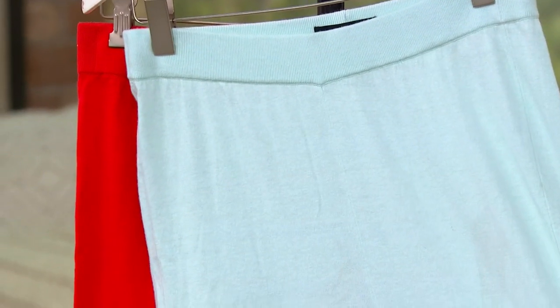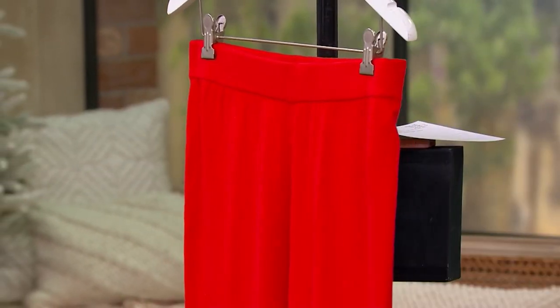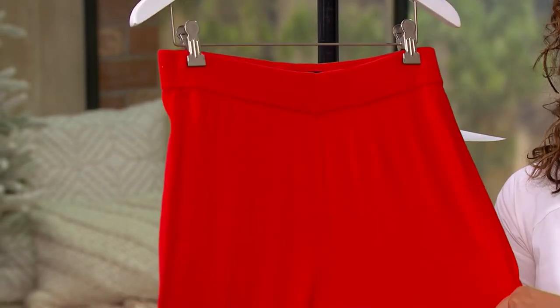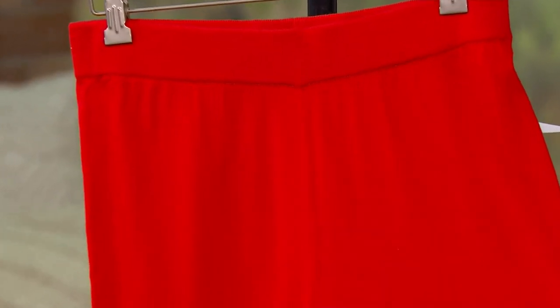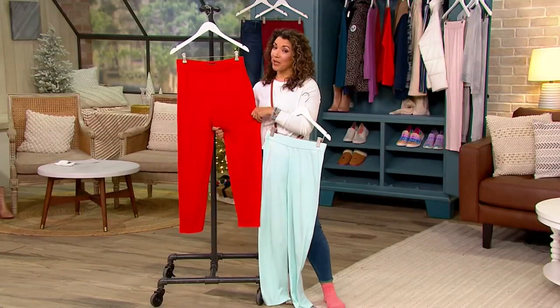So gorgeous colors — this is mint, which I think is just so pretty. And then poppy, which I have a few comfy cozy holiday sweaters that I would love to wear with this poppy. This would be my at-home look when we're making gingerbread houses, doing cookie bakes, and watching holiday movies — this is what I want to wear.